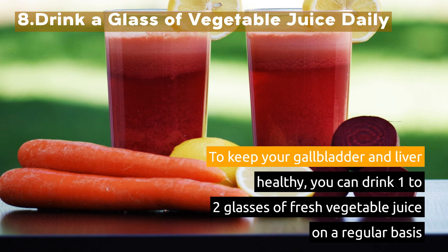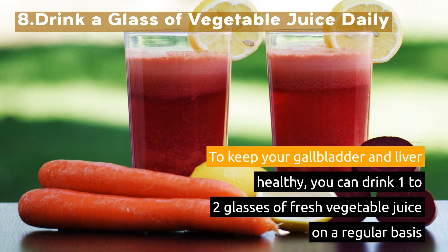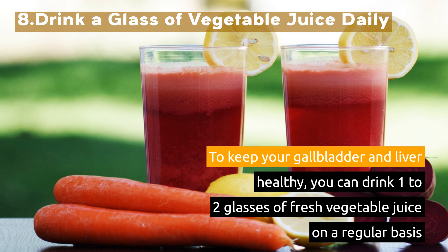8. Drink a glass of vegetable juice daily. To keep your gallbladder and liver healthy, you can drink 1-2 glasses of fresh vegetable juice on a regular basis.